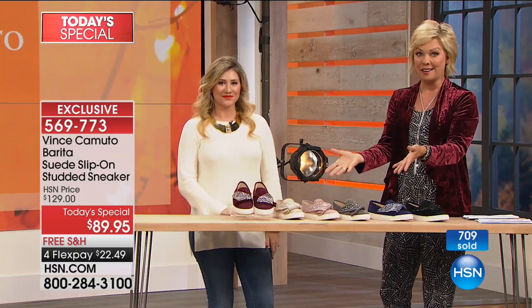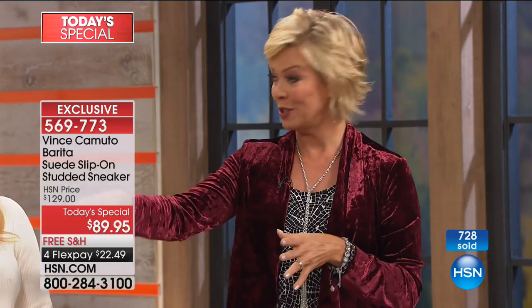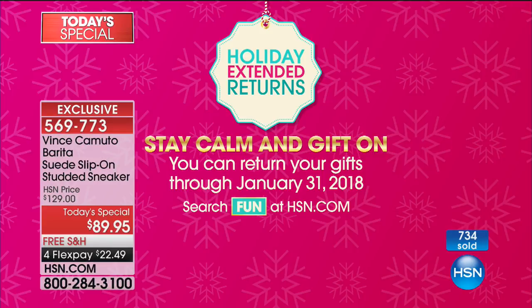There is free shipping on this shoe, and there is not only a 30-day unconditional money-back guarantee — keep this in mind. You've got a chance to get this shoe and try it on. If you want to get it for somebody else for the holidays, you've got extended returns, so you don't have to worry. They can return it until the end of January. Stay calm and gift on.